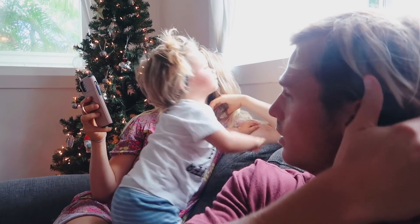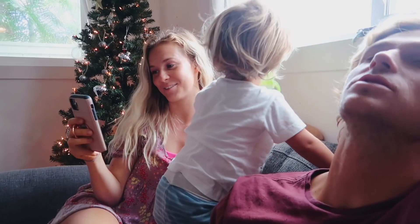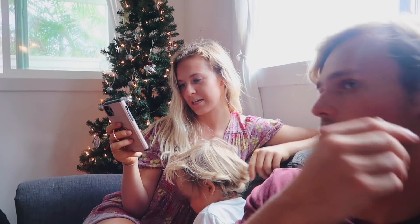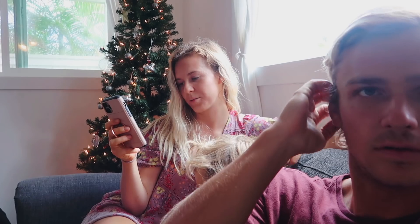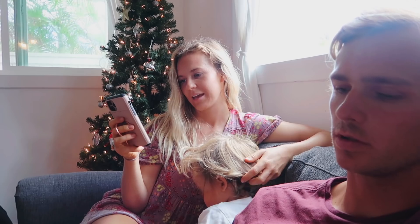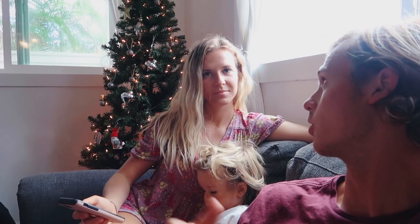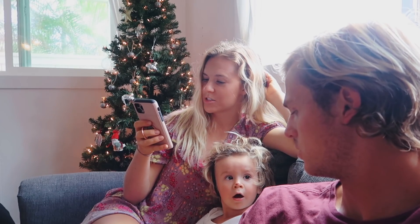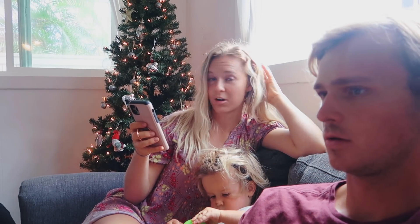This girl said cinnamon rolls on Christmas morning — sounds so good! In Germany, kids get their presents on Christmas Eve. Another one: on Christmas Eve you grab a present under the tree, that person opens it, then they pick one for the next person to open. We would do Secret Santa for all our siblings and open those on Christmas Eve. I like that — I think we'll continue that.